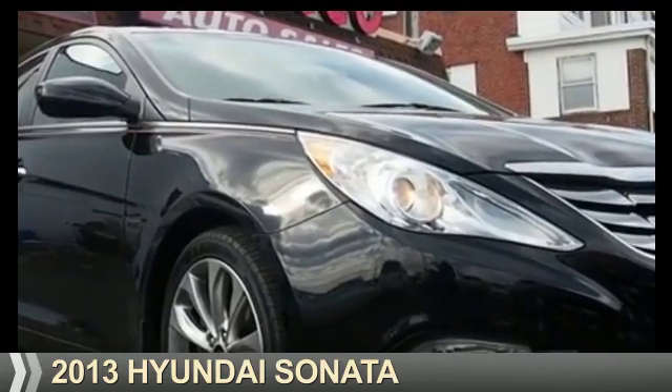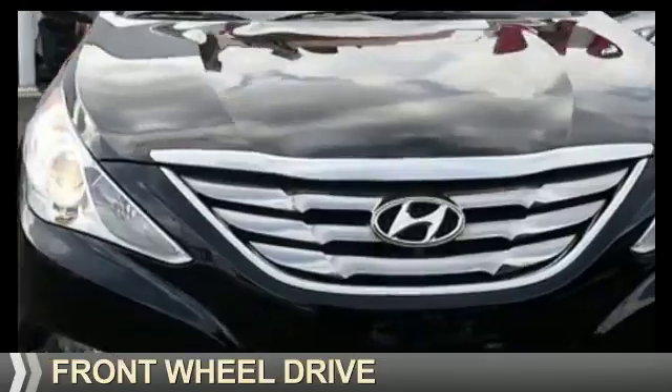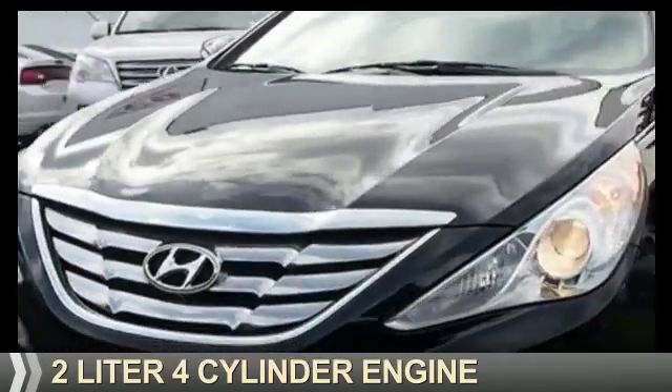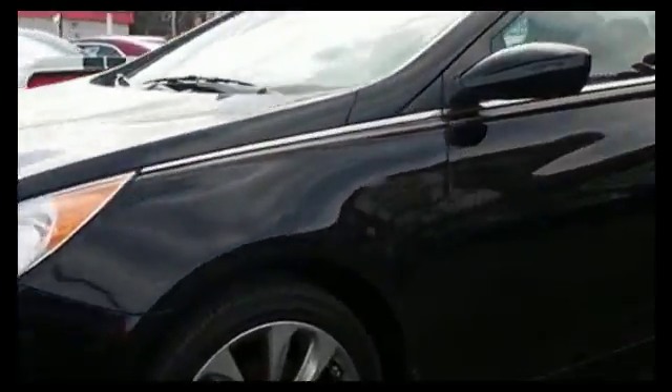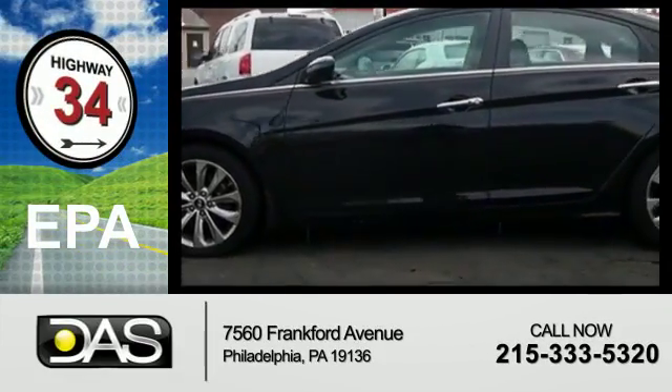Presenting the 2013 Hyundai Sonata. It's powered by front-wheel drive, a two-liter four-cylinder engine, and a six-speed automatic transmission. Great fuel efficiency saves you money by requiring fewer trips to the gas station.